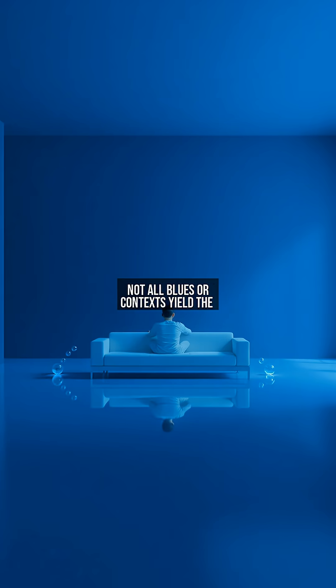Not all blues or contexts yield the same results. A 2021 MIT study found dark blues in windowless spaces increased melancholy. Cultural differences matter too — while Westerners associate blue with tranquility, some Arctic tribes link it to coldness. Even the blue room experiment had outliers: 5% of participants felt uneasy, likely due to personal trauma tied to the color.